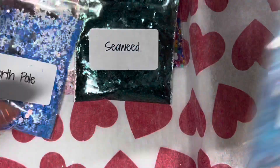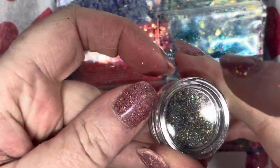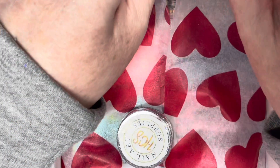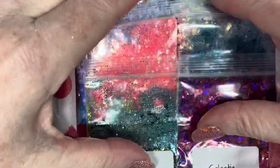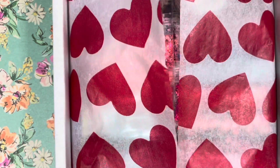So when you think about it, with delivery and all, this comes to ten glitters and a pigment for £11. I am well chuffed with that! I hope you enjoyed it. I'll be using these glitters in future videos — I'll do some sets, maybe some encapsulating tutorials as well if you'd like to see that. I'll be back through the week with another video. Thank you so much for watching, bye!